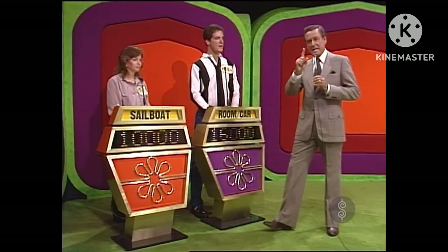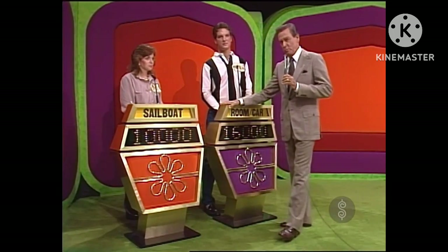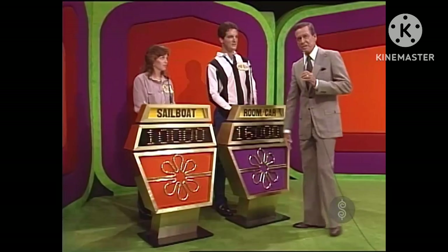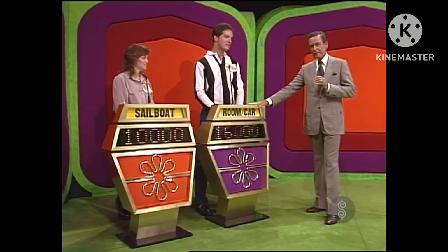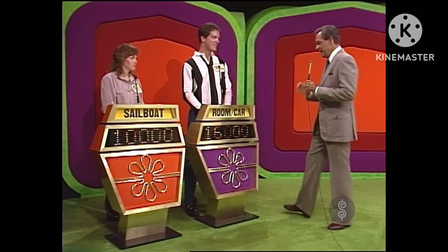All right, audience, I am going to give you a chance to display your knowledge of shopping. With your applause — is Patty the winner? Not much there, Patty. Is Matthew the winner? I do believe the audience has chosen you as the winner.